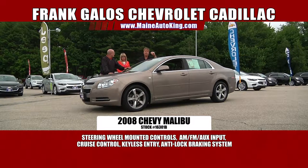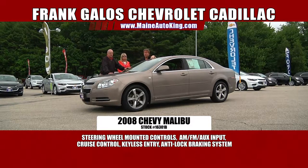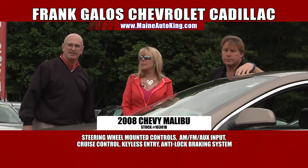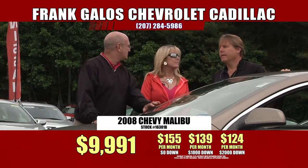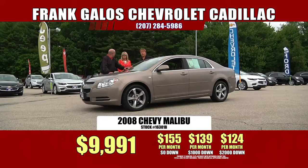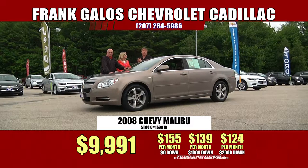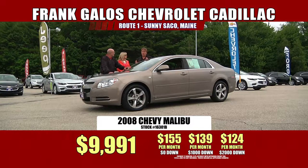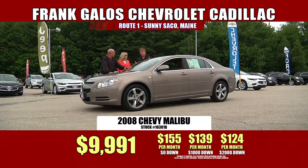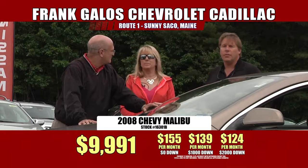This is a nice, nice car — very affordable. It's under $10,000: $9,991. With no money out of your pocket, it's $155 a month. Zero down, $155 a month. If you have $2,000 down in cash or trade equity, say your car's worth just $2,000, your payments are $124 a month. It's kind of a no-brainer — $124 a month and you own it.